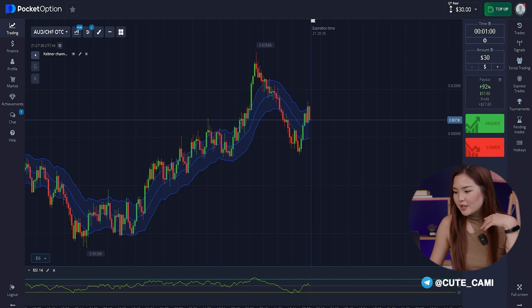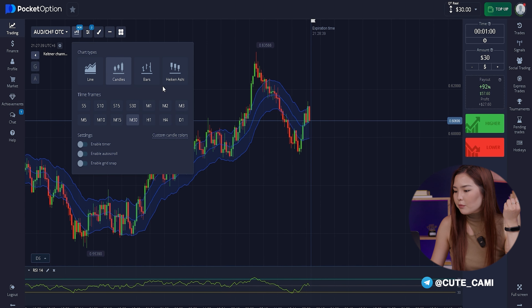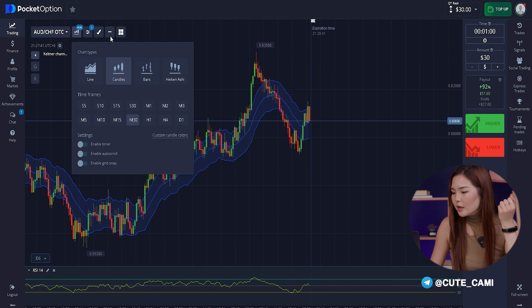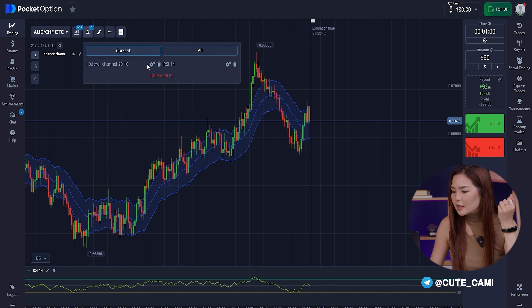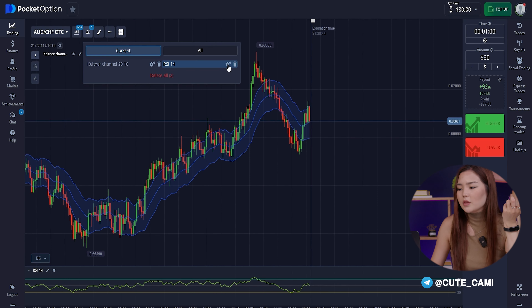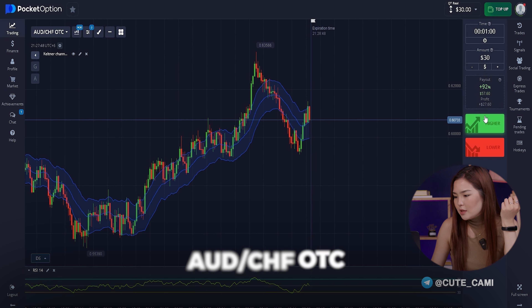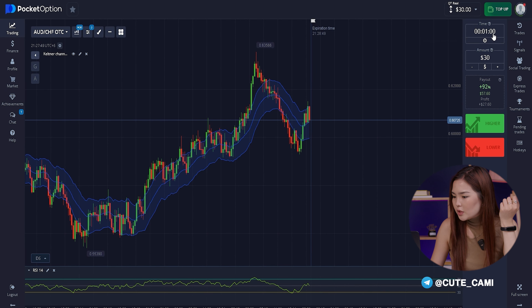Before starting transactions, you need to set the necessary settings. First, we put candle type on the chart, set the timeframe to 30 minutes, and then turn on the RSI and Keltner channel indicators. You can see the settings of these indicators on the screen. We see the AUD/CHF OTC currency pair and the transaction time is 1 minute.